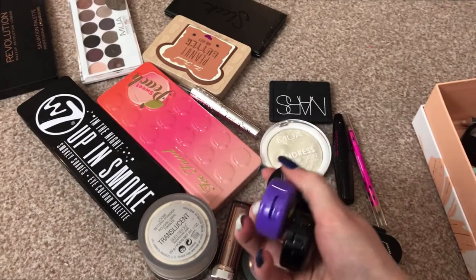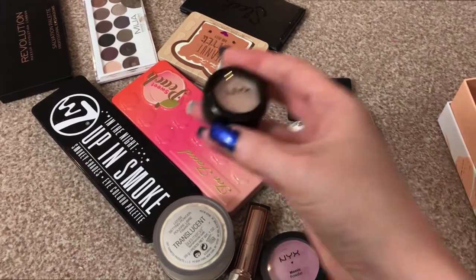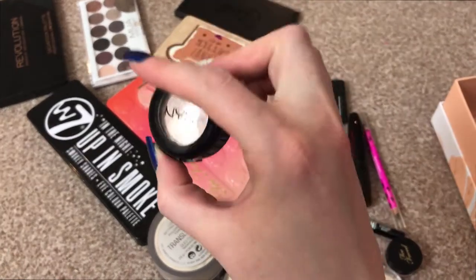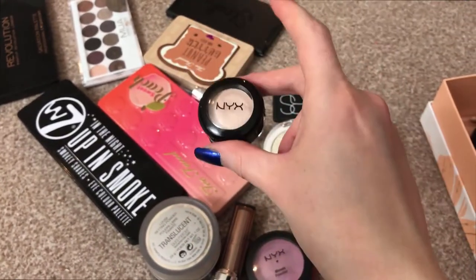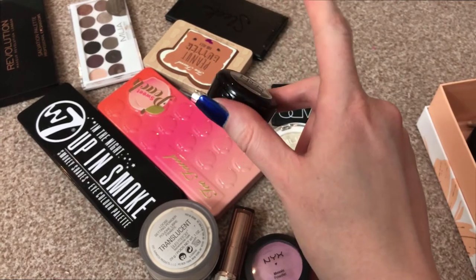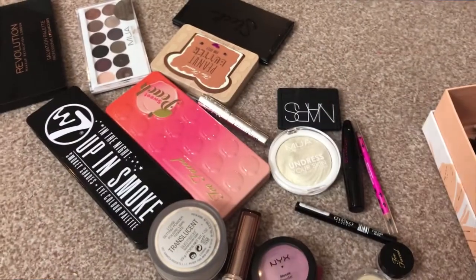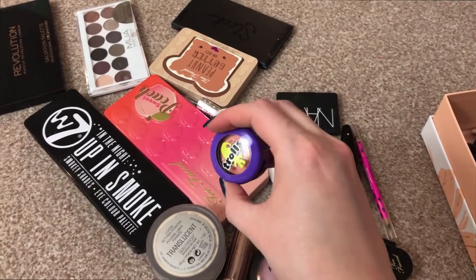These single eyeshadows — this one I'm still supposed to be testing out as a highlighter, which I haven't done yet. So I will put that in my box. I definitely need to remember to do that this time around because I need to decide if I'm keeping this or not. I think I'm going to put this one in and then put the Trolls one back in my collection for now.